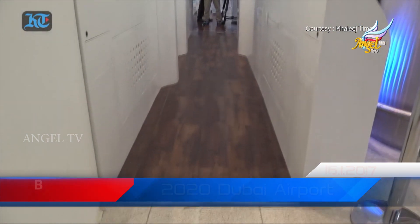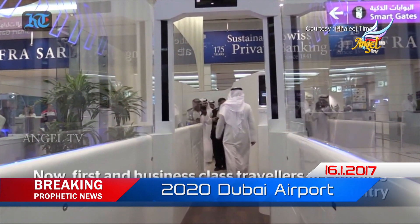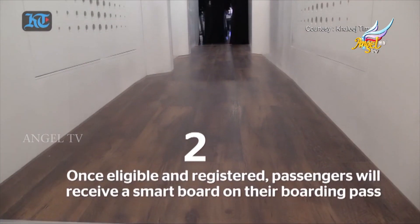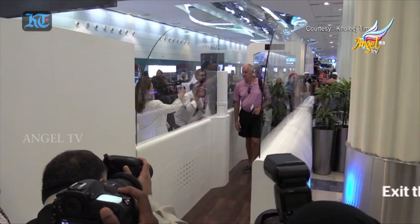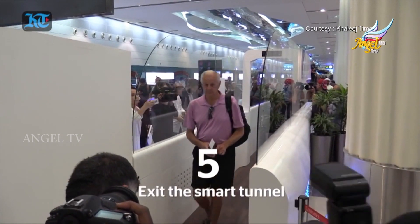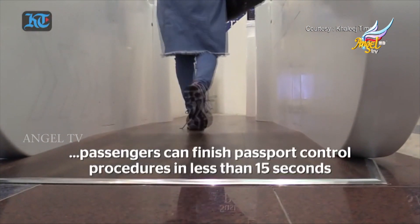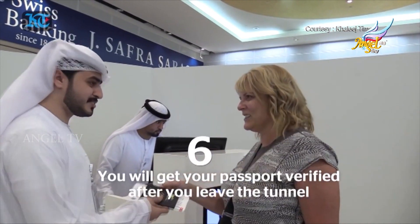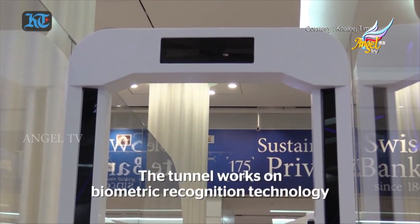First and business class travelers at Emirates Airlines will not need passports to get through Dubai International Airport. With the launch of the pilot phase of Smart Tunnel at Dubai Airport's Terminal 3, passengers can finish passport control procedures in less than 15 seconds. The tunnel works on biometric recognition technology.